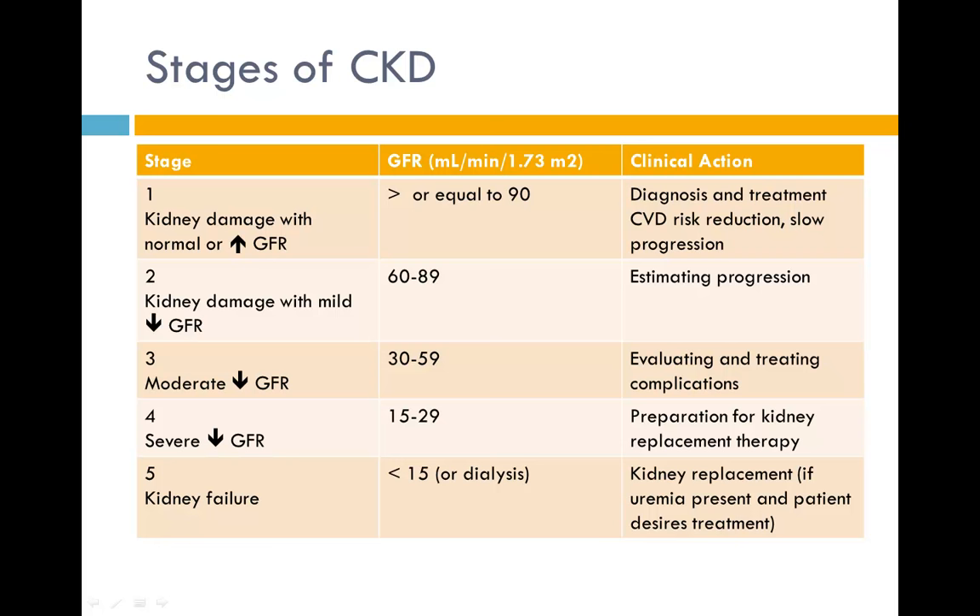There are five common stages of CKD. Stage one involves kidney damage with normal or increased GFR, usually around 90 mL per minute, requiring diagnosis, CVD risk reduction, and slowing disease progression. Stage five is kidney failure with a GFR less than 15 mL per minute, when dialysis begins. However, dialysis may begin earlier if patients aren't being managed well with electrolyte imbalances that could cause life-threatening dysrhythmias.